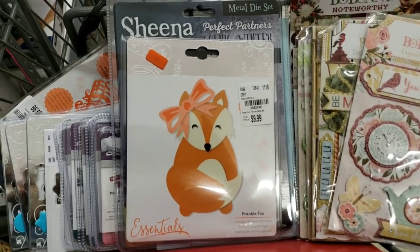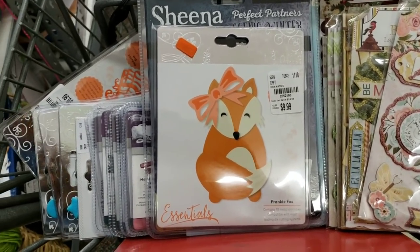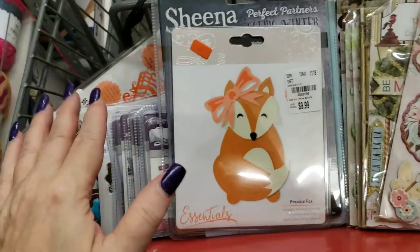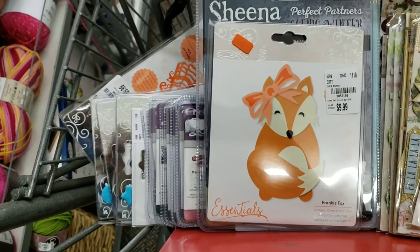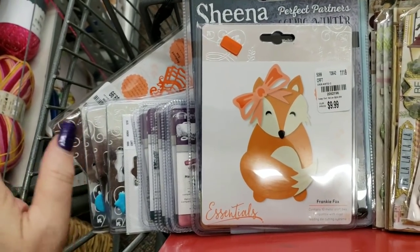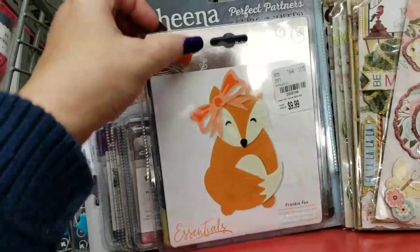Hi everybody! I'm here at Tuesday Morning and pulled some of their new arrivals really quickly. They really didn't get that much in this week, and this is the second time that I came to this store.